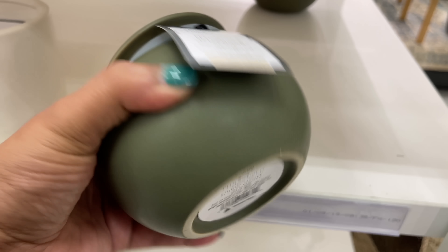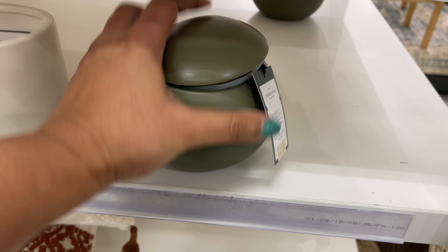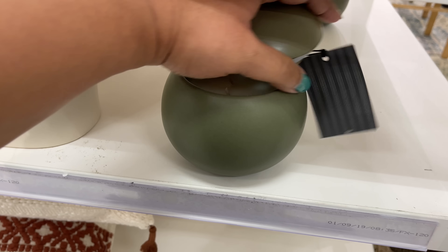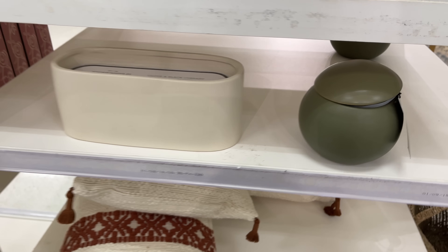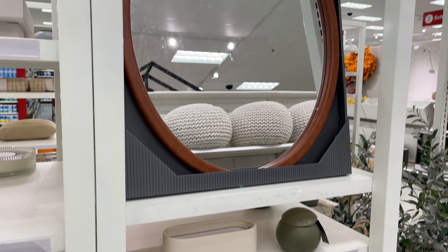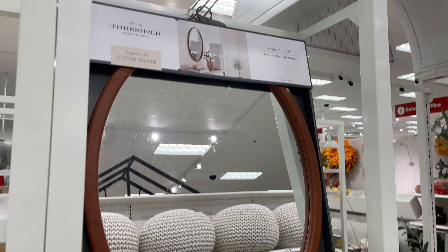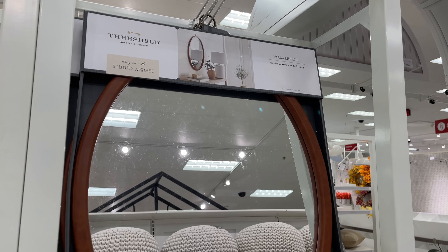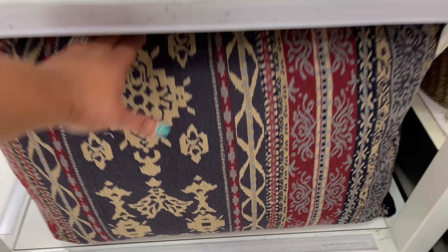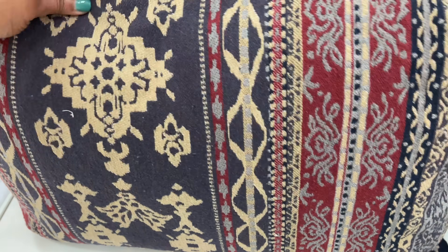This little guy is $25. Here are some candles — $30 for this one, but it barely even smelled. I have to keep it real — it did not smell much. But this little guy, I didn't even put it up to my nose — just opening it you could smell it and it smells pretty good. And there's a new Studio McGee mirror in an oval shape.